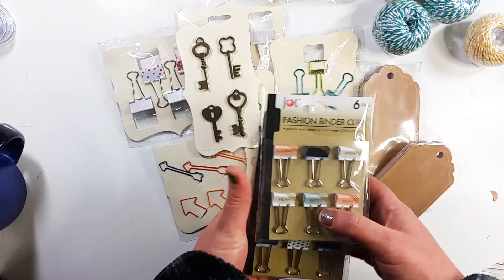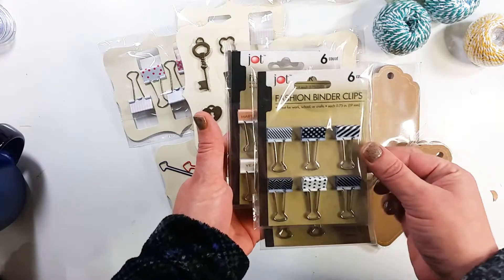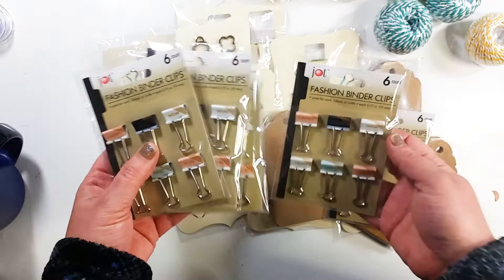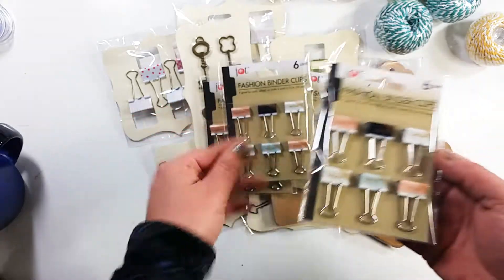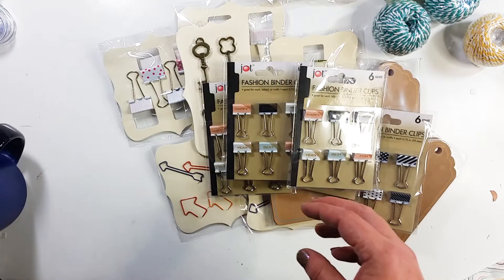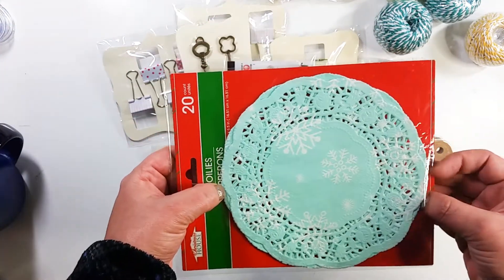Then I went to the dollar store. I got small clips — these are black and white, and these ones are peach, aqua, and white with some gold detail on them. The gold's not the most attractive, but they'll work for what I wanted to do. Then I purchased some doilies.